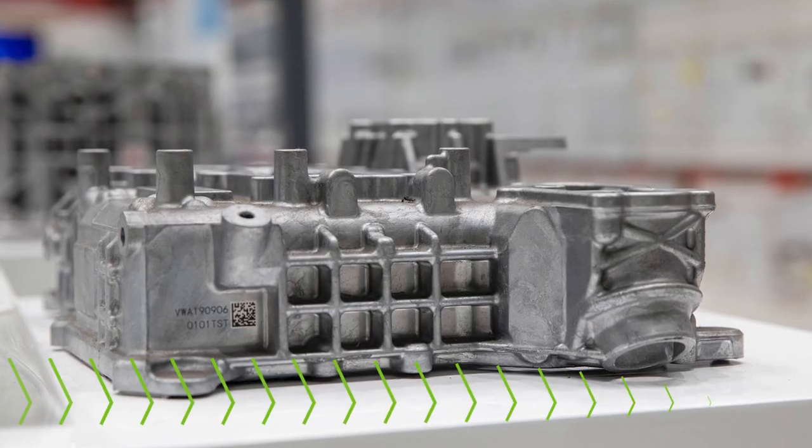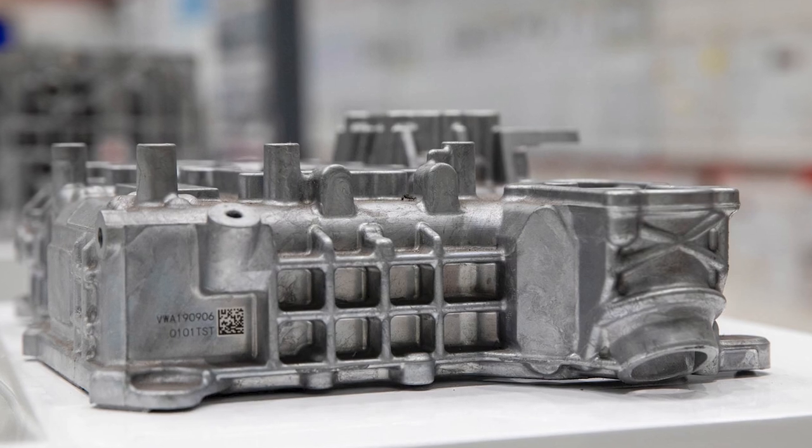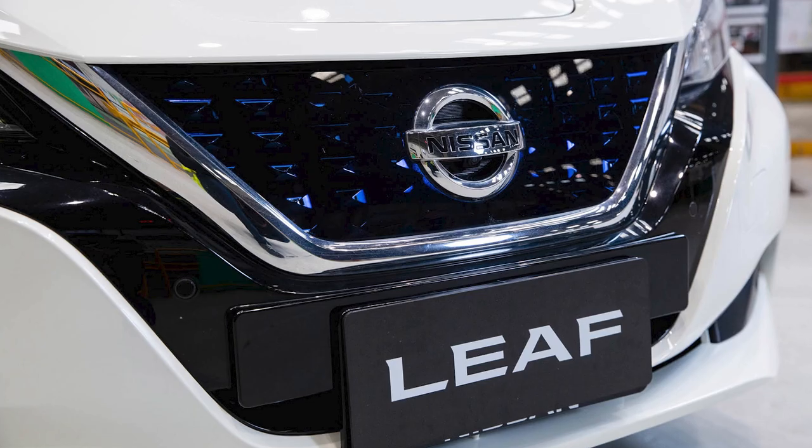Nissan Casting Australia's Dandenong South facility produces aluminium die-cast components used in Nissan's electric vehicle models sold around the world, including the Leaf.